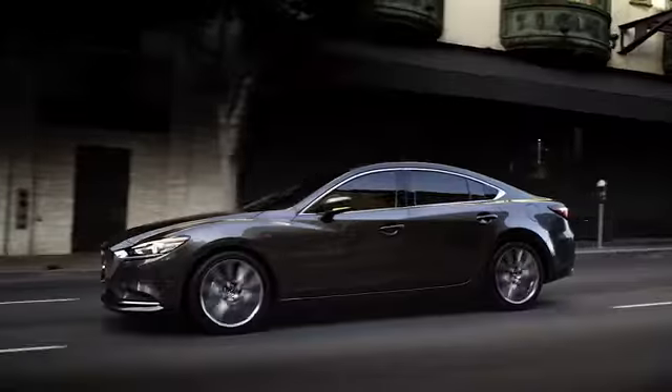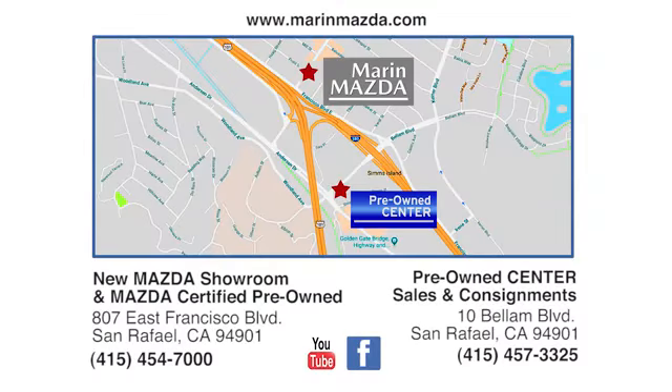We're Marin Mazda. We offer an excellent selection and fair deals. Come see us today at East Francisco Boulevard in San Rafael.